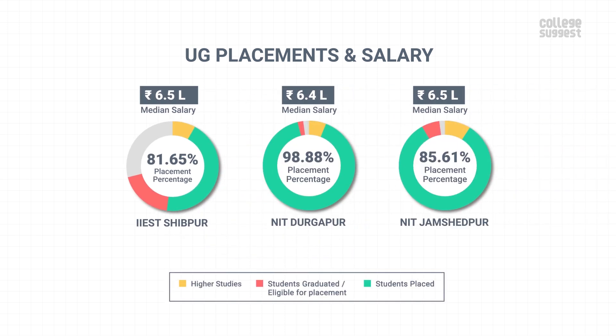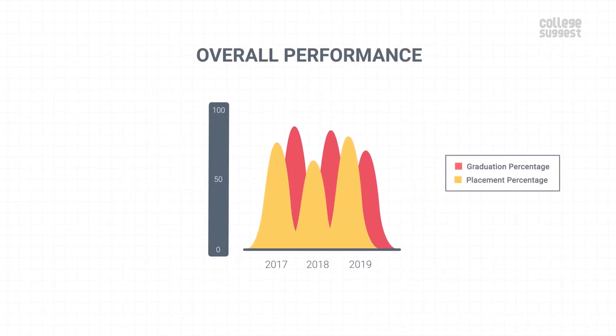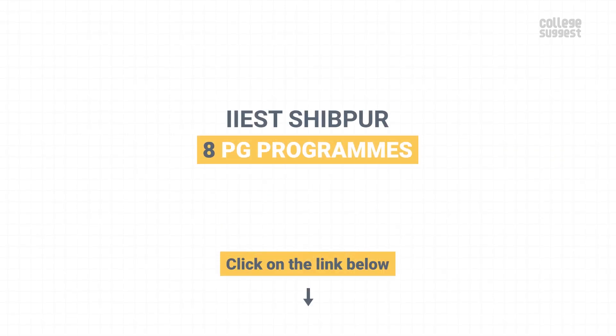The placed students were offered a median salary package of 6.5 lakhs per annum. The placements are lower than its peers while the salary packages are similar to most other institutions. Looking at the overall UG performance, IIEST has shown a drop in its graduation while the placements have shown a good rise. IIEST Shibpur also offers 8 PG programs. For the detailed analysis of its PG performance, please visit the link in the description below.